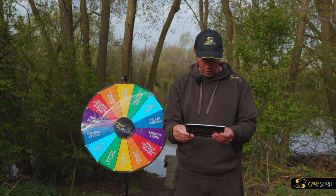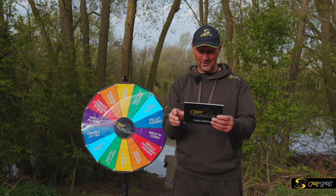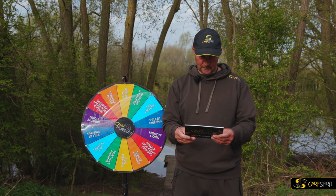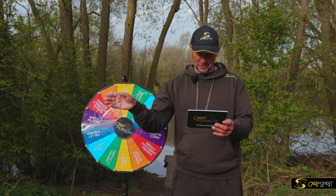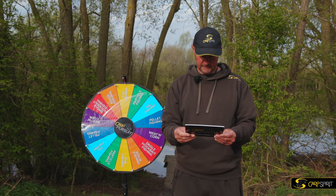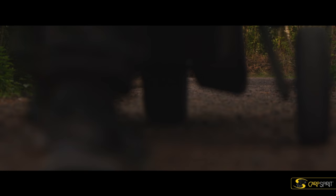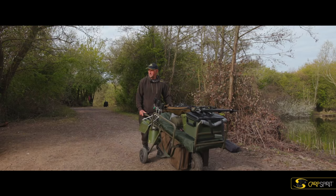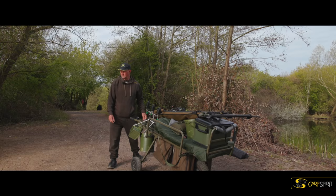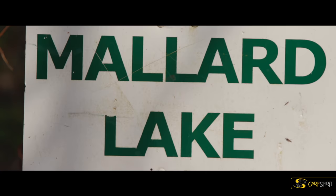Having not been here, every lake fishes with PVA bags, doesn't it? We're going to find out. I'm interested to see what the fourth style of PVA is going to be. I'm sure we'll come up with something. Right, this is a lovely little corner. I think we're going to give it a go here. This is Mallard Lake. So we'll start here and see how we get on. We've got a heavy snag tree to my right and an overhang to my left.